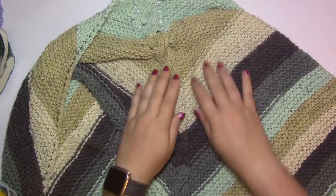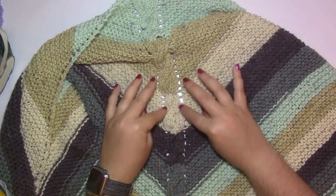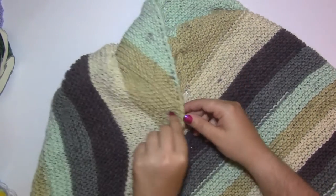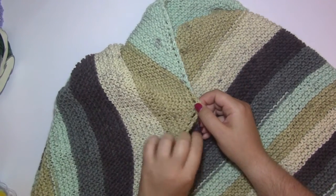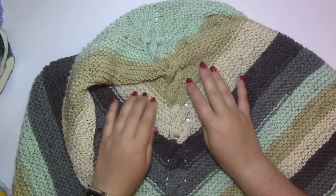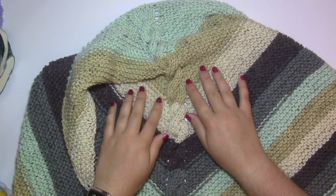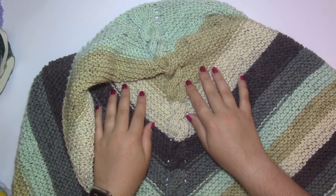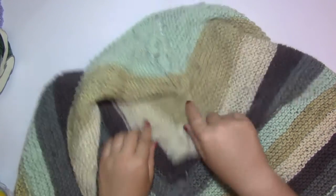This is a pretty easy pattern to make. I just did yarn-over increases every other row on either side of the cable, as well as yarn-over increases every other row on the edges. This one will be a tutorial eventually with that series that I'm working on, so stay tuned for that.